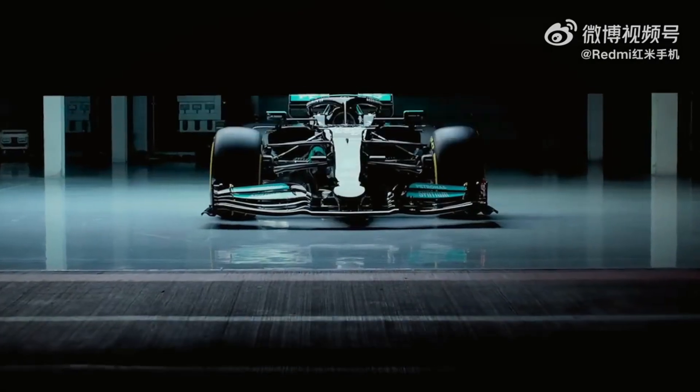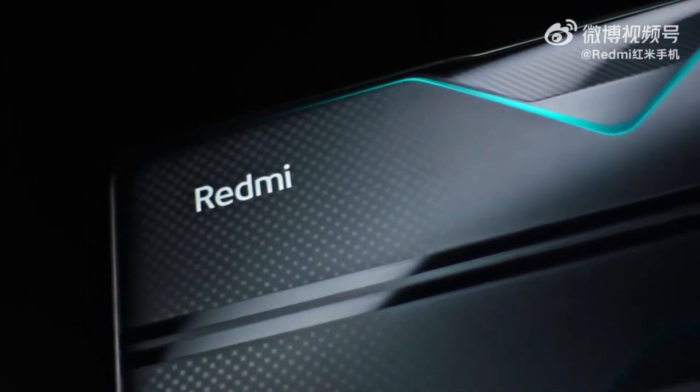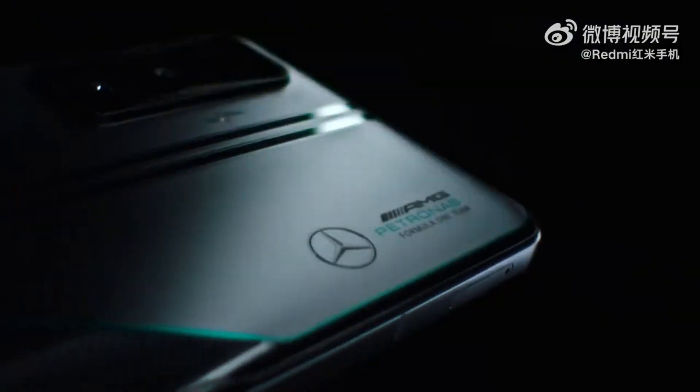In the first half of this year, we got the Redmi K50 Gaming Edition with Snapdragon 8 Gen 1, the Redmi K50 with Dimensity 8100, and the Redmi K50 Pro with Dimensity 9000. Later in August, we got the Redmi K50 Extreme Edition with the Snapdragon 8 Plus Gen 1.